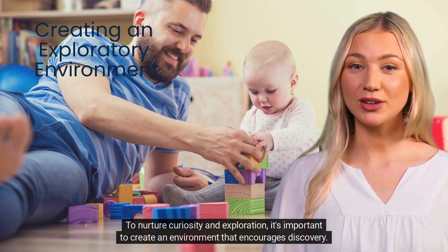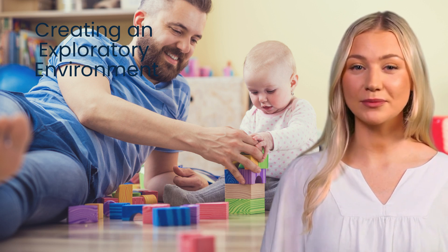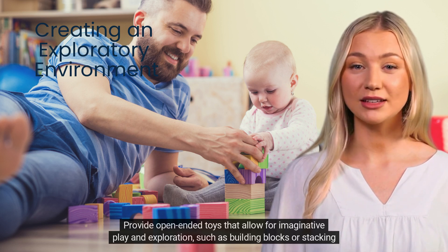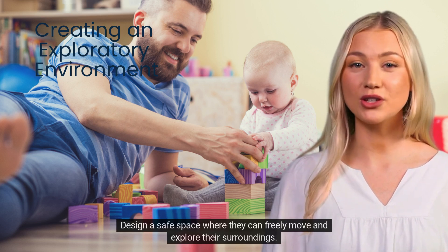To nurture curiosity and exploration, it's important to create an environment that encourages discovery, provide open-ended toys that allow for imaginative play and exploration — such as building blocks or stacking cups — and design a safe space where they can freely move and explore their surroundings.